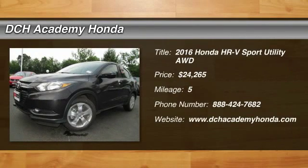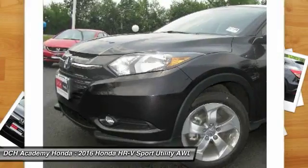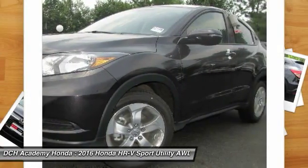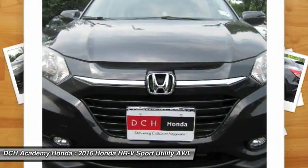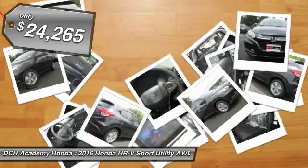The 2016 Honda HR-V has a good-looking exterior with a clean design. It comes with a well-tuned suspension and a handsome and flexible interior with tons of options to choose from, and is priced below $25,000.